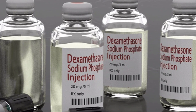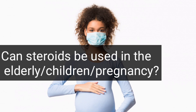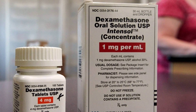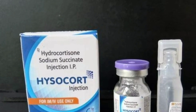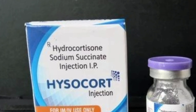Can steroids be used in the elderly, children, or during pregnancy? They can be used in children and the elderly. In pregnancy, the RECOVERY trial used prednisolone orally or hydrocortisone by intravenous infusion instead of dexamethasone.